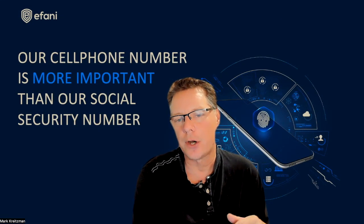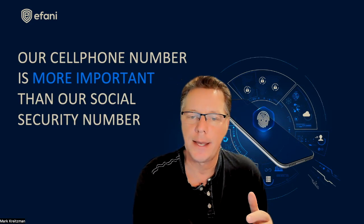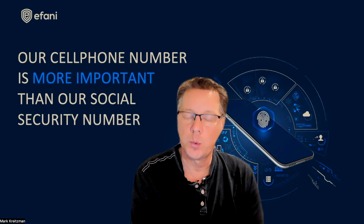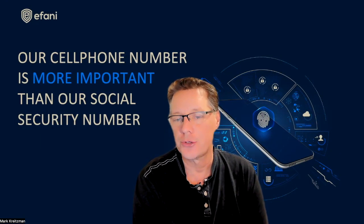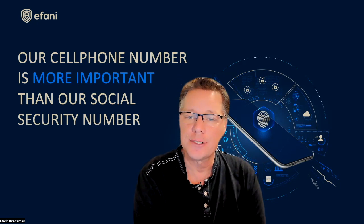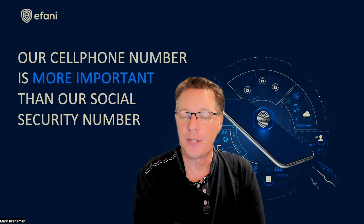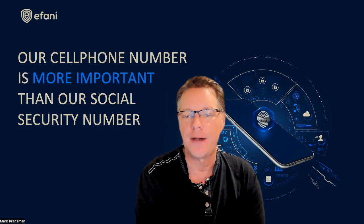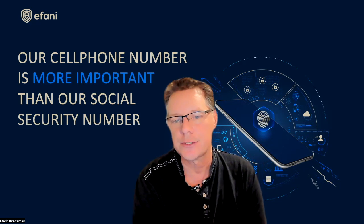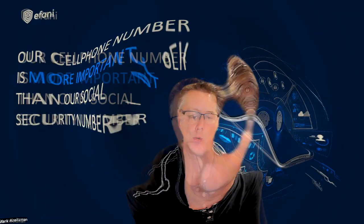Faraday bags are also known as RFID bags, RFID blocking bags, or EMP bags. Assuming Faraday bags work, what are the benefits? One, they protect from hackers and thieves trying to track your mobile device. Two, they keep your data and property safe while the device is being used or when it's idle. Three, they block cellular, Wi-Fi, Bluetooth, GPS, and RFID used by mobile devices, credit cards, and car keys. Four, they are portable and easy to carry, so they work just as a normal storage bag as well.